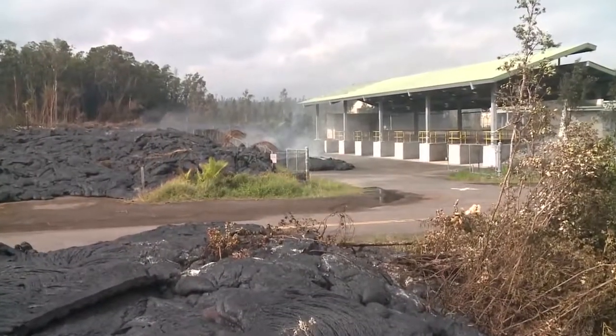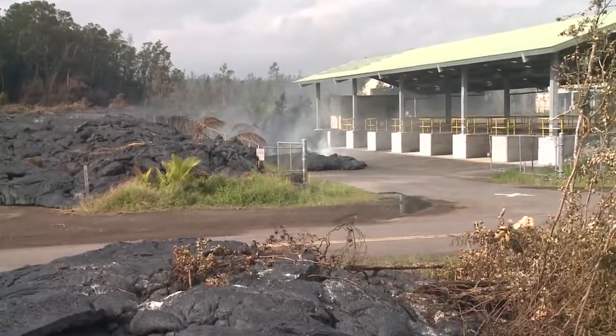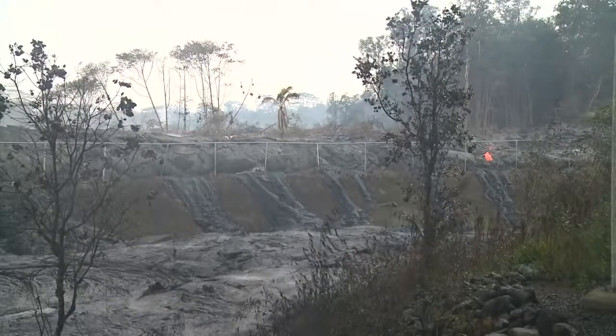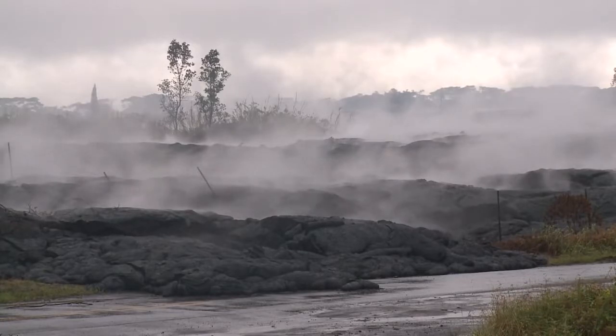Just when it appeared that the transfer station would be destroyed, the lava flows stopped. Though the outside is now cooled, the lava flows will remain hot inside for months. On a rainy day, you may see the steam rising.